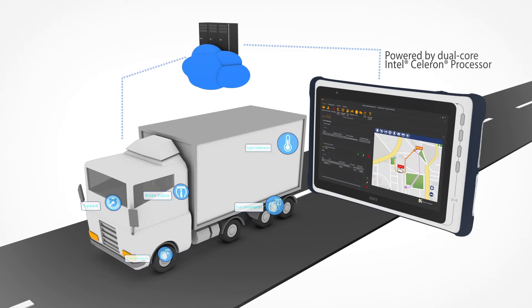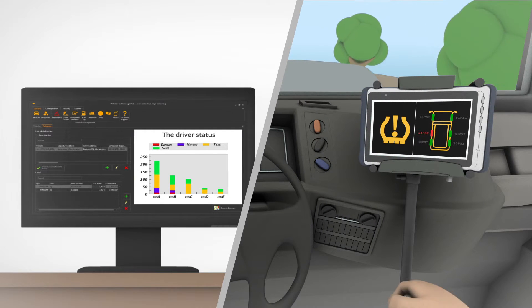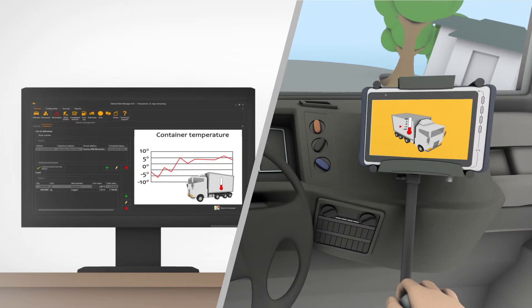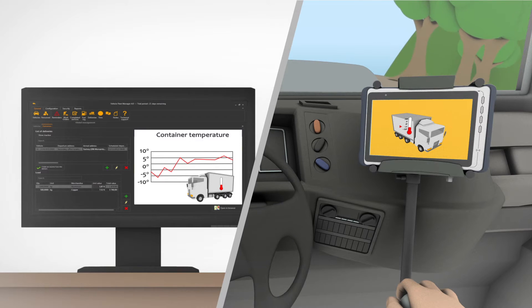Giving fleet operators direct access to driver and vehicle status. With the data gathered by on-vehicle sensors, fleet operators gain insight into driver behavior, unnecessary idle time, vehicle information such as tire pressure, and quality of delivered goods, allowing them to optimize safety, vehicle maintenance, and enhance customer satisfaction.